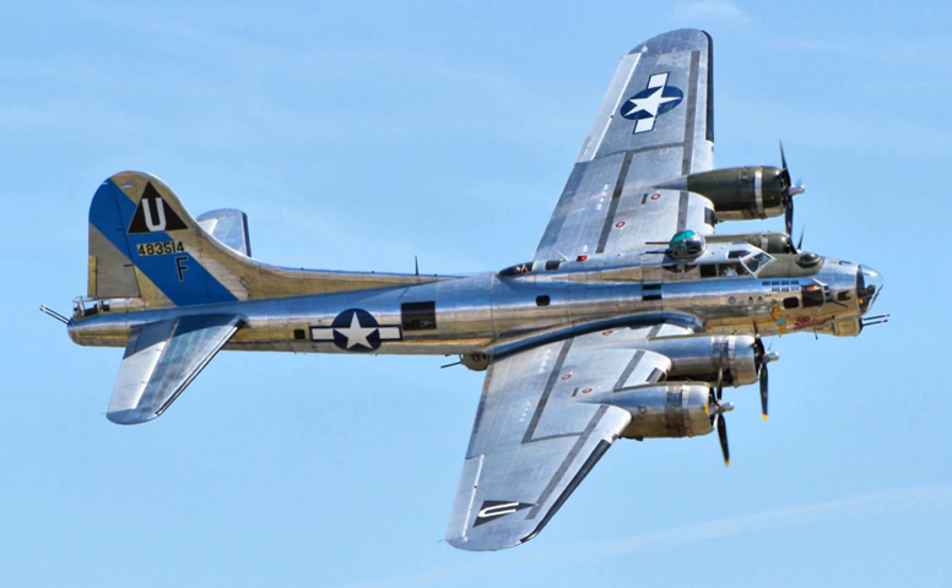5 Grand was the 5,000th B-17 made, emblazoned with Boeing employee signatures. It served with the 333rd Bomb Squadron, 96th Bomb Group in Europe, was damaged and repaired after a gear-up landing, then transferred to the 388th Bomb Group. Returned from duty following VE Day, it was flown for a war bonds tour, then stored at Kingman, Arizona. Following an unsuccessful bid for museum preservation, the aircraft was scrapped.